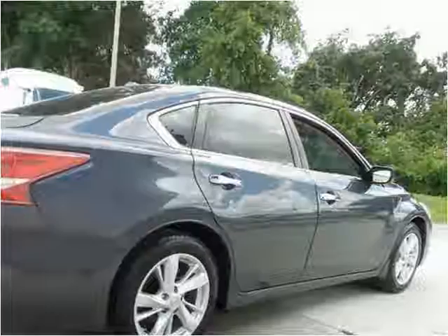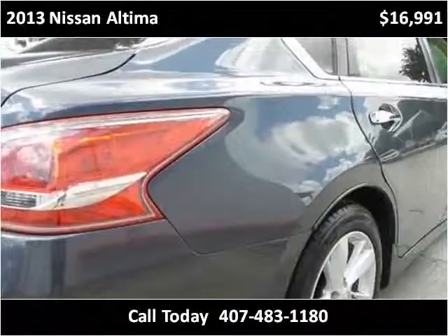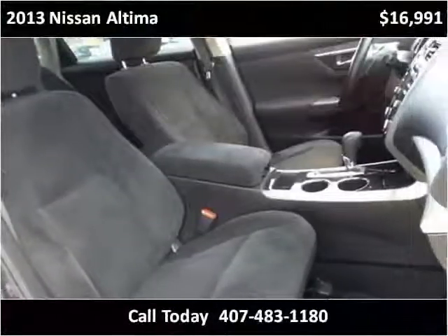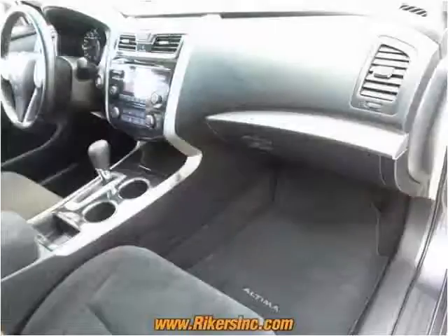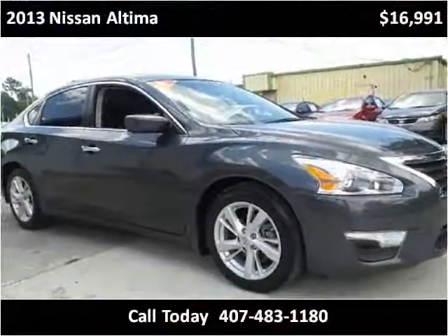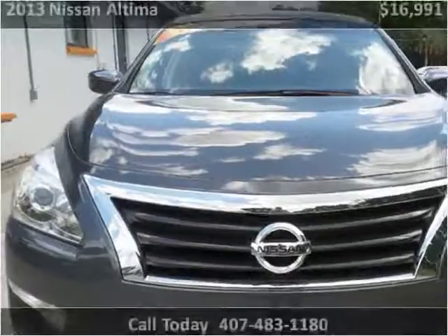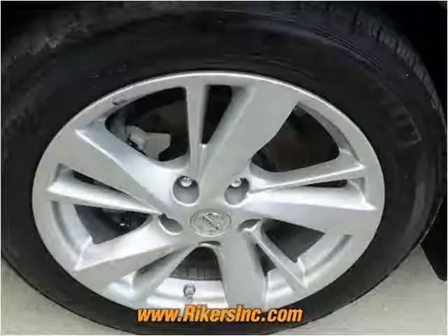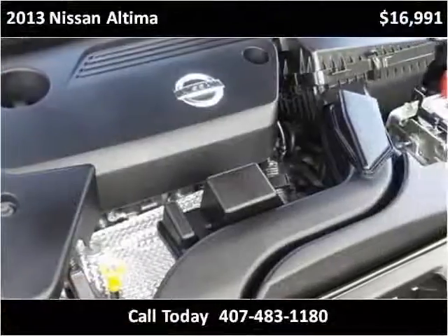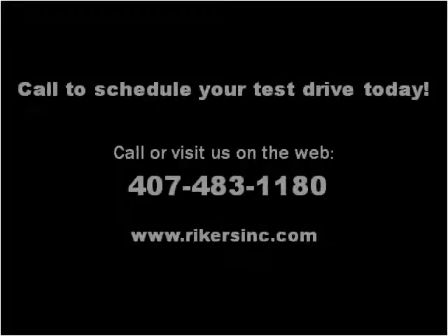Thank you. Please visit our website at RikersInc.com.